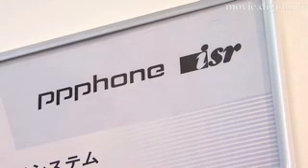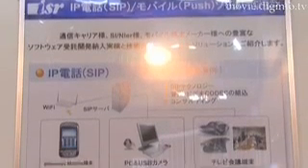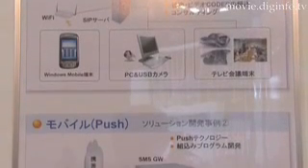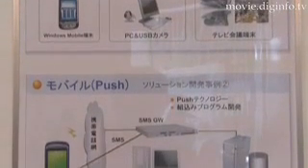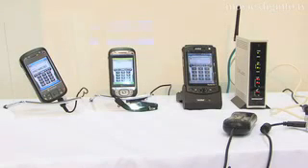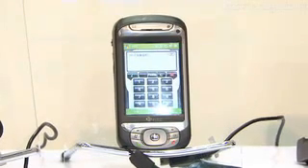Mobile Technica and International System Research jointly released their FMC Enabler Package, a support tool for IP phone solutions. The package offers fixed and mobile FMC — fixed mobile convergence — communication on a Windows Mobile smartphone.